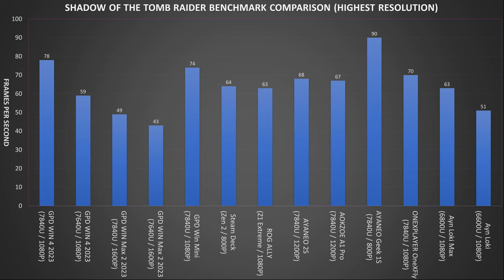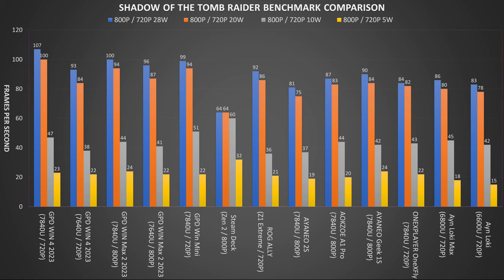Next we have Shadow of the Tomb Raider on the lowest graphics settings. Here are the benchmark scores for each device's highest resolution at 28W TDP. For the 800 and 720p benchmark results we can again see that the Win Max 2 2023 Ryzen 7 just about takes first place on 800p with the Win Mini just behind. The Win 4 2023 takes first place in the 720p resolutions. Again at lower TDP we can see the Ryzen 5's performance match the Ryzen 7's performance.